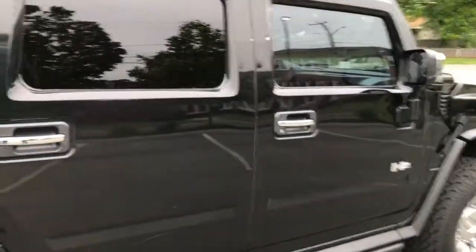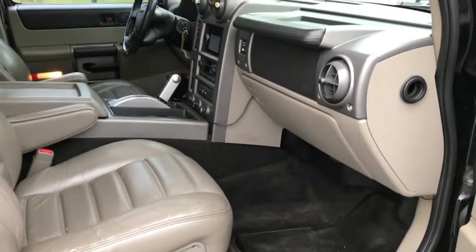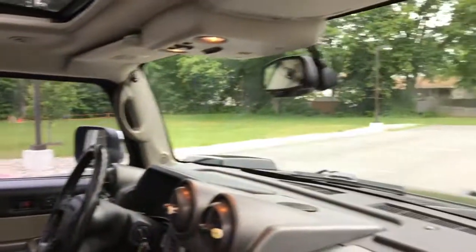All four tires are the same. There's no major rips in the seats or anything like that — seats are all nice, the interior is clean. It's a really cool truck. It's fun to drive, it's not like anything else. It's a blast to drive down the road. Sort of feels like you're in a hot rod because the windows are so short.